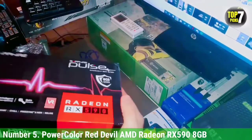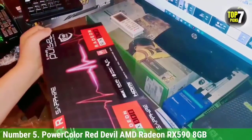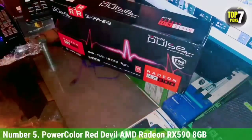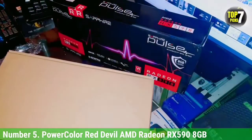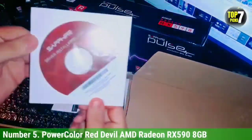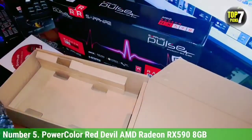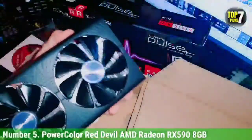The RX 590 8GB is designed to support 1080p Ultra settings and some games may not go higher than 60 FPS but most games run at this much performance. Power Color Red Devil AMD Radeon RX 590 8GB is the best GPU to pair with Ryzen 5 2600. It is even faster than the GTX 1060 6GB and is pretty much the best graphics card priced under $250. The Power Color Red Devil RX 590 8GB features the most aesthetic design, with efficient cooling through an aluminum heatsink with copper heatpipes attached.